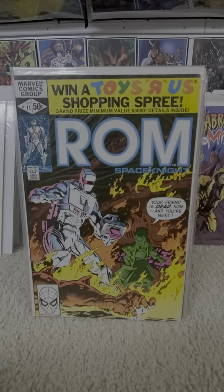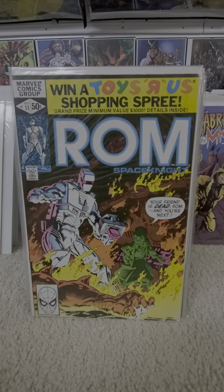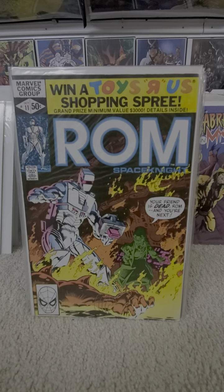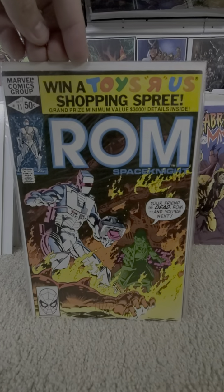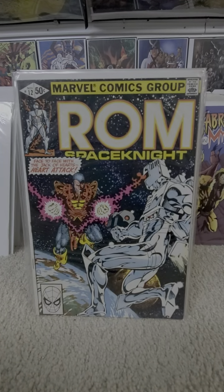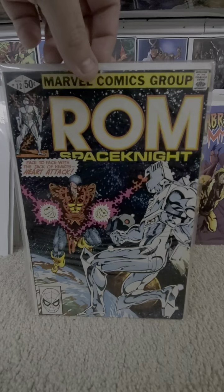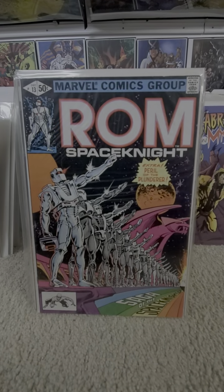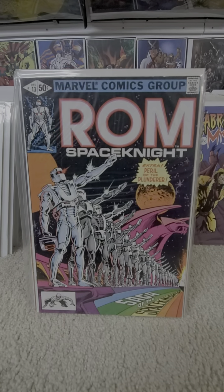Issue eleven — they have a contest, win a Toys R Us shopping spree. Grand prize, minimum value of $3,000. Back then, that was a lot of toys. Number eleven. There's twelve. There's the Jack of Fables.